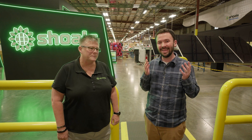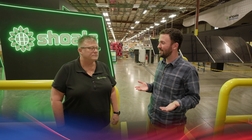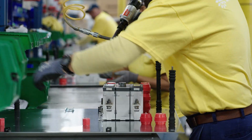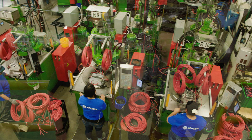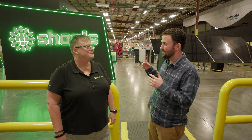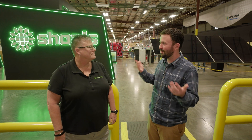We're live here at 3D Experience World. I'm here with Dorothy from Shoals Technologies Group. You guys specialize in — and I hope I get this right — you guys call it eBOS, right? Electrical Balance of Systems. What does that entail? What's that all about?